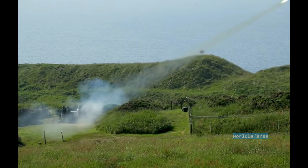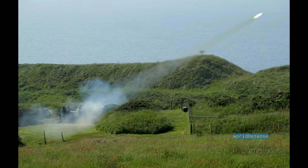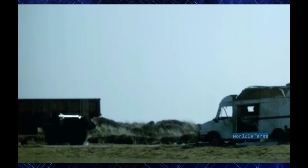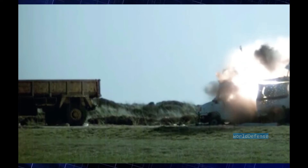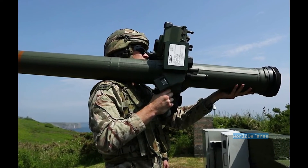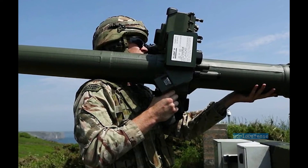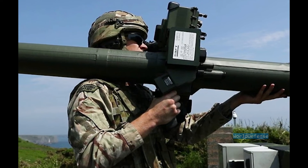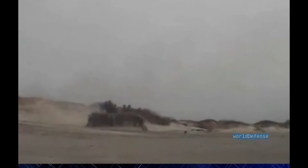The Stormer HVM is a short-range air defense missile system based on the Stormer armored personnel carrier chassis and uses Starstreak missiles. This vehicle is used by armored formations of the British Army. It carries 8 missiles stored in launchers and ready to fire, plus another 8–12 reload missiles stored inside the hull. The vehicle is operated by a crew of three. The Stormer HVM entered service in 1997, and the British Army obtained a total of 151 systems. The Stormer HVM has also been exported to Oman.